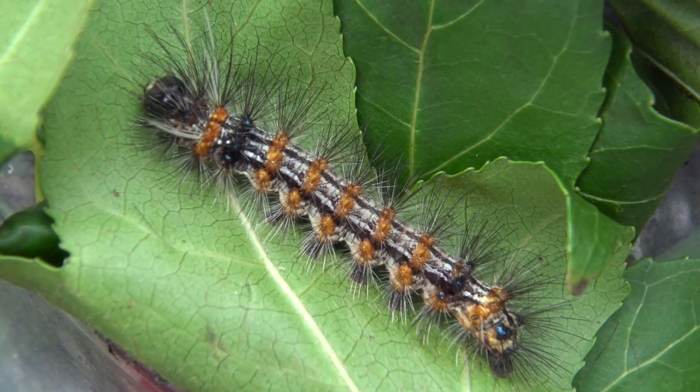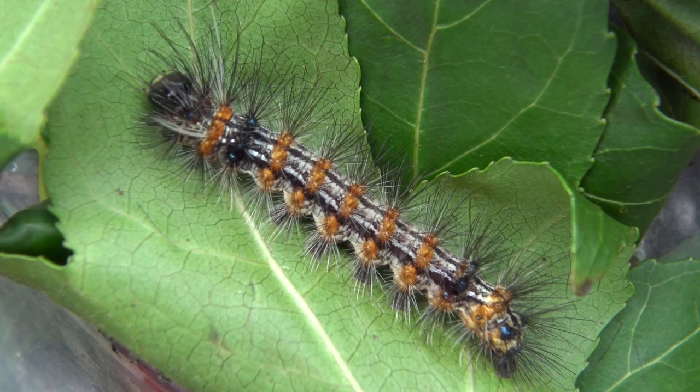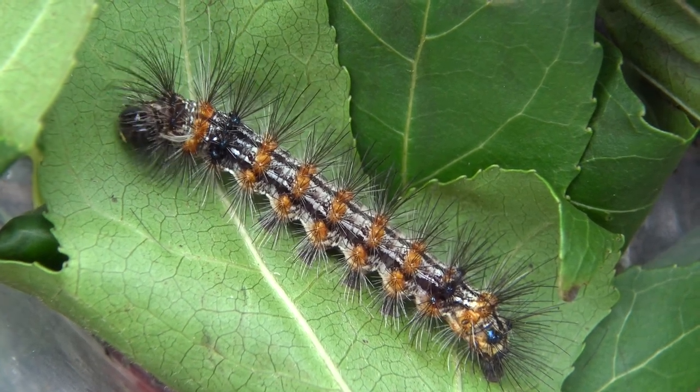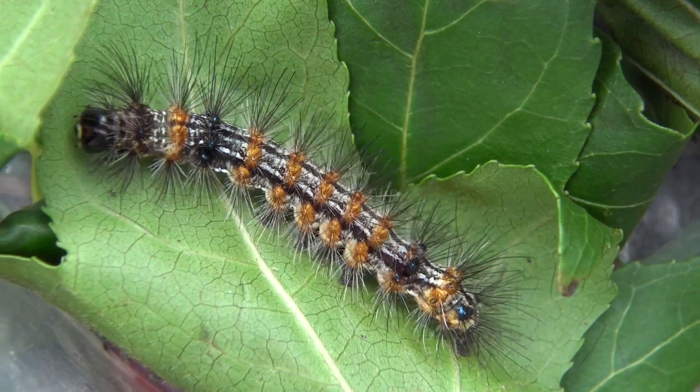A mystery caterpillar that turns into an amazing moth. Usually I show the moth briefly at the beginning of my video just to tease you, but this time I'm not going to. Want to find out the amazing moth it will become? Then watch my moth video.